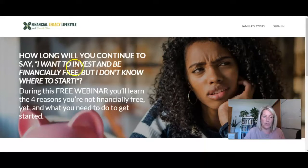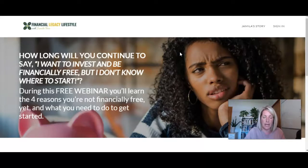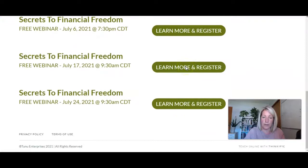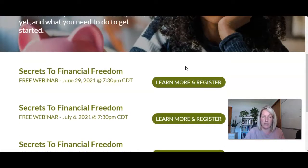So if you go to her Thinkific site right now, what would normally be her homepage is actually redirecting to this custom page. It's basically just to learn more and register for the webinar. So this is the page that she'll be driving her traffic to.